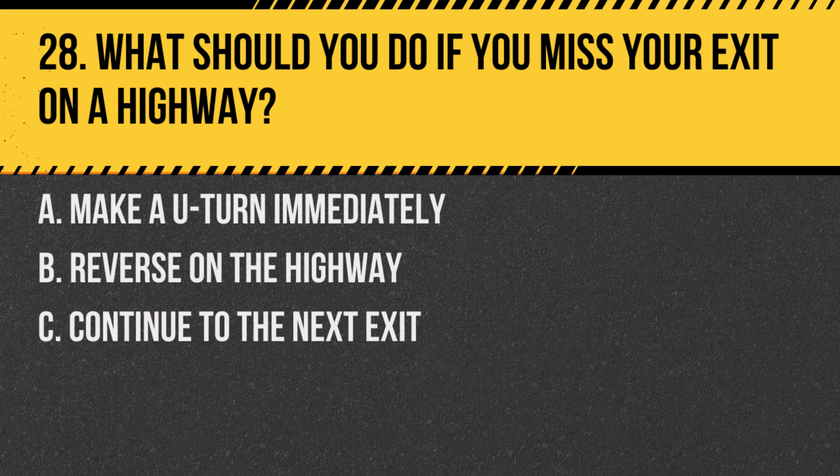Question 28. What should you do if you miss your exit on a highway? A. Make a U-turn immediately. B. Reverse on the highway. C. Continue to the next exit. Answer: C. Continue to the next exit. It is dangerous to reverse or make a U-turn on a highway.